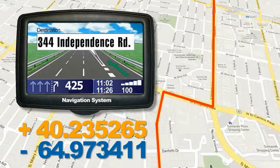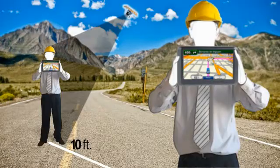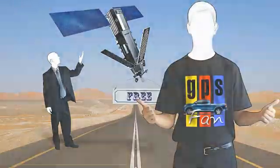Depending on the quality of our equipment, the GPS may have an accuracy of up to three meters. And even if many don't know this yet, the use of satellites is free.